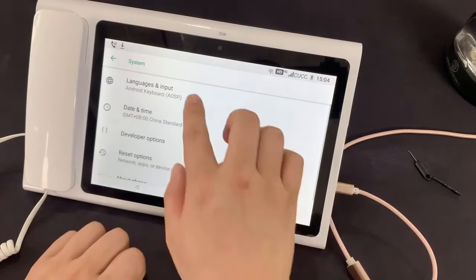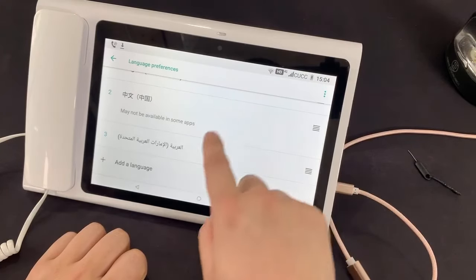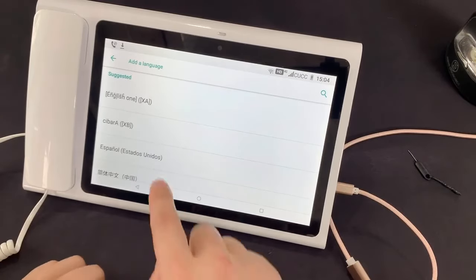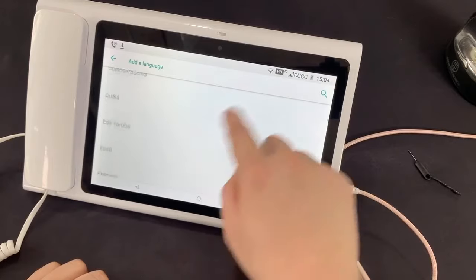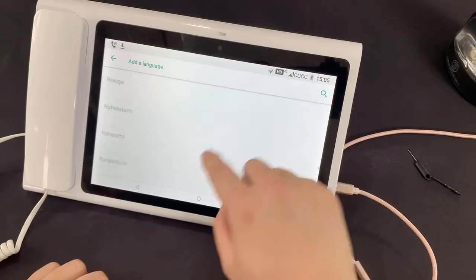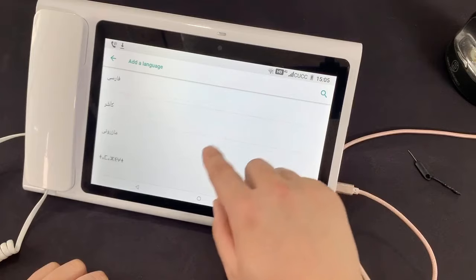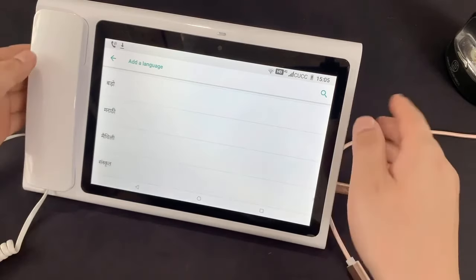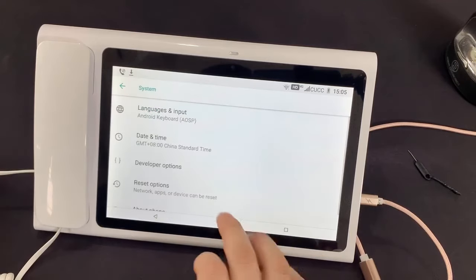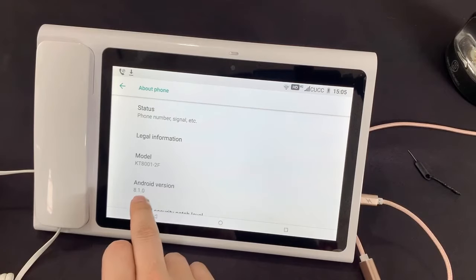The phone supports many languages — multiple languages. Because it runs Android 8.1, you can see different languages including Arabic — almost all languages of the world are available. The Android version is 8.1.